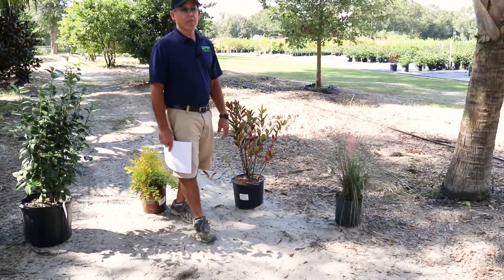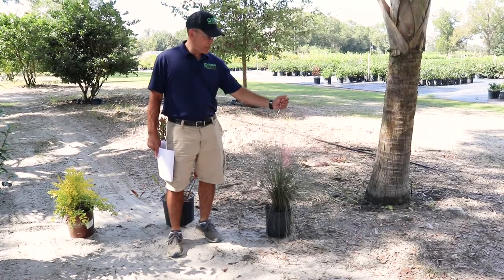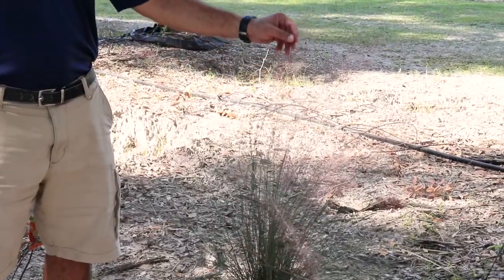And possibly one of the most popular grasses, especially because they bloom in the fall, is muley grass. You can see it's very wispy, very airy. This is the pink one — there is a somewhat newer white form as well.